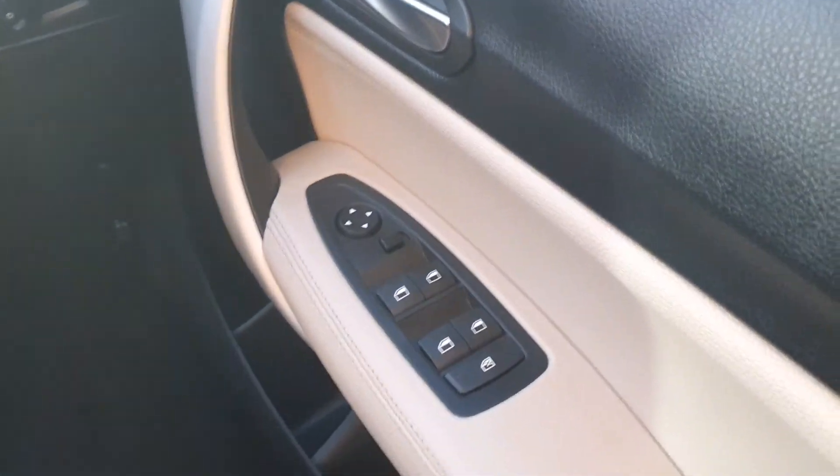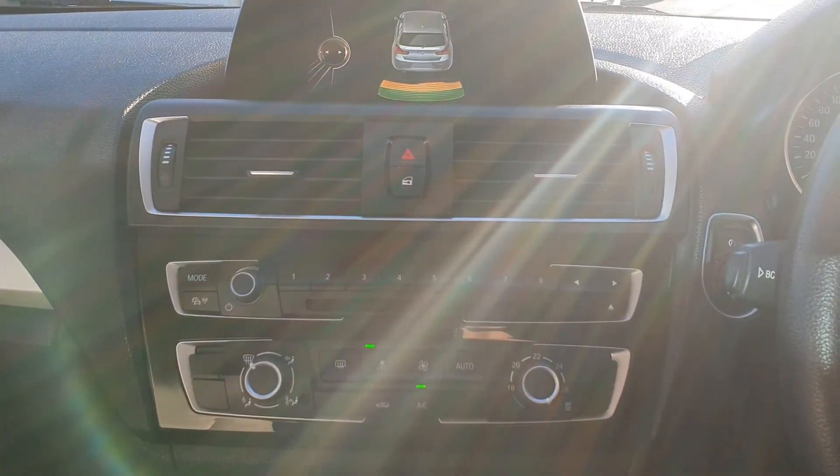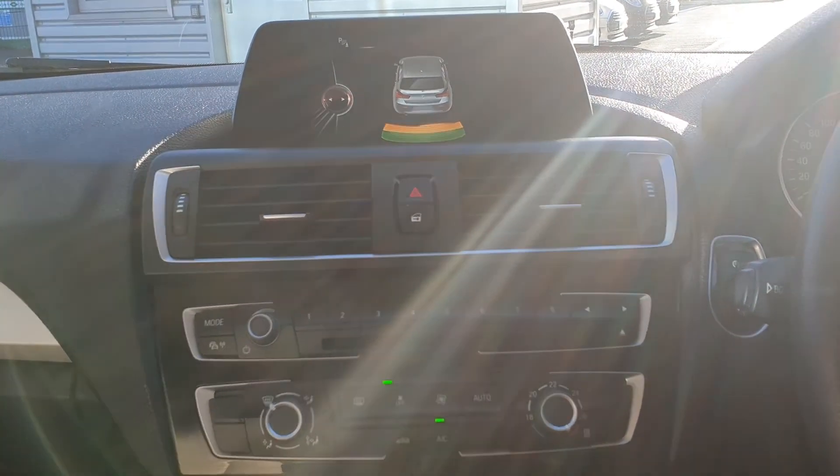Fully electric windows, automatic headlights, rain sensing wipers, keyless push-button start ignition, armrest, and many other extras.